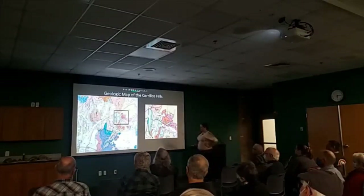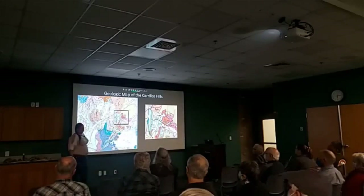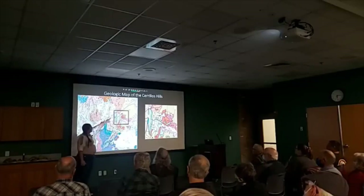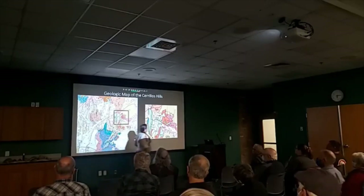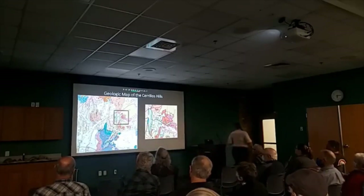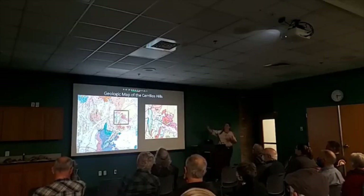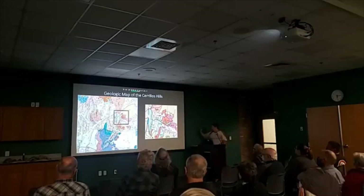Stepping away from the camera for reference: this is Albuquerque down here, then we have the Sandia Crest, and Santa Fe is farther up to the north. What we're really looking at is Cerro Hills, where they did the mining, in those red dashes — the tertiary intrusive rocks.